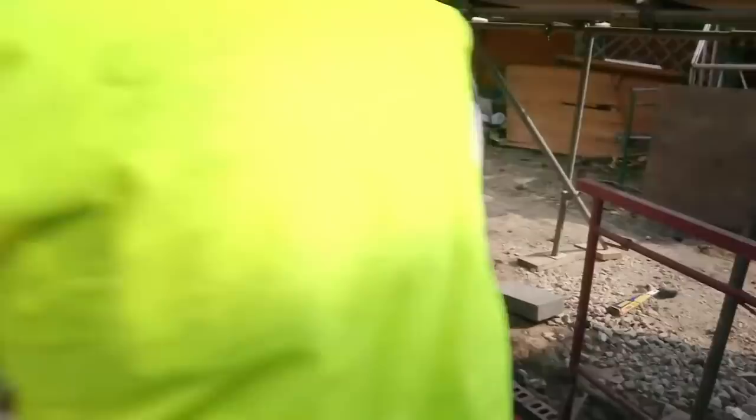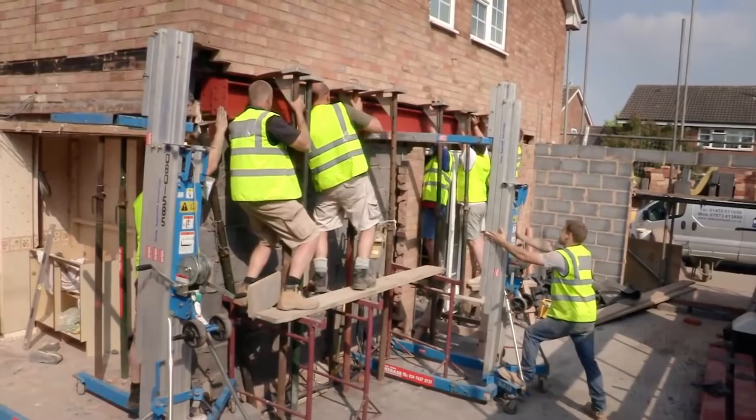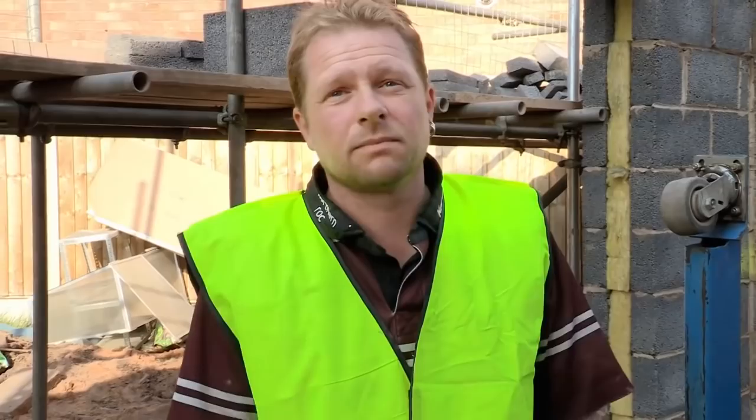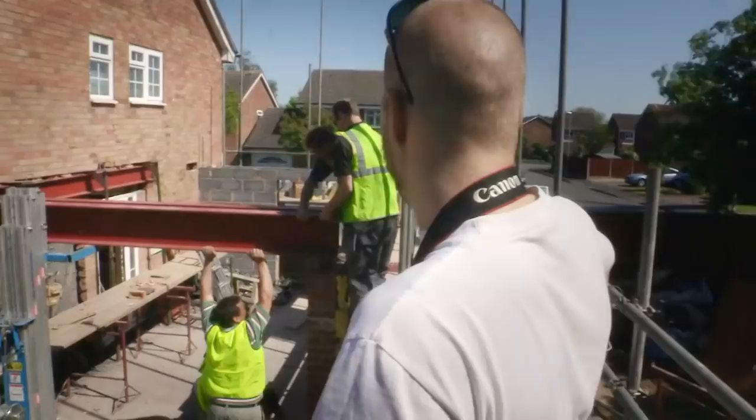The 22-foot-long beams are some of the largest steels you'll be likely to see used in a residential extension. It's also the riskiest part of this four-month project. Doubling your house is not for the faint-hearted. The whole corner of the house, the roof — the whole lot could just go down. At last, the fourth and final steel is manoeuvred safely into place. We are finally there. Pub time now. The house is still standing.